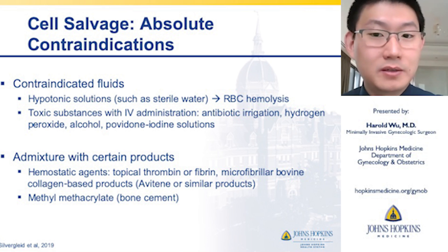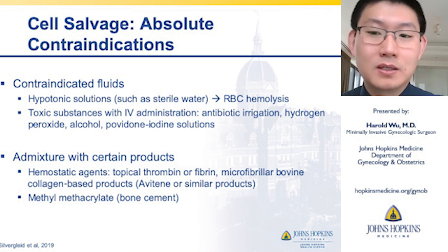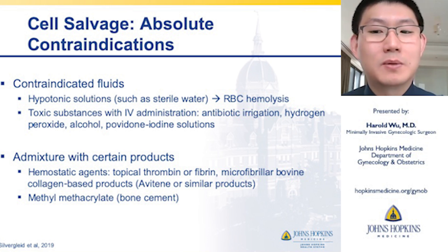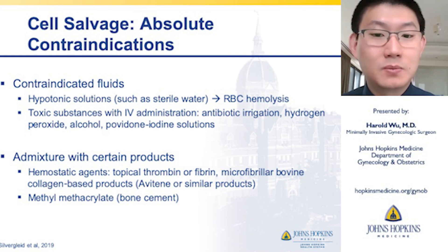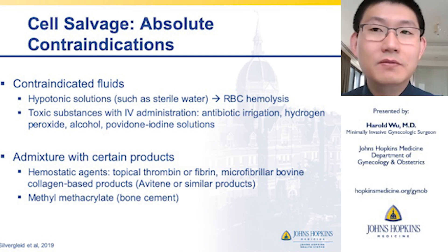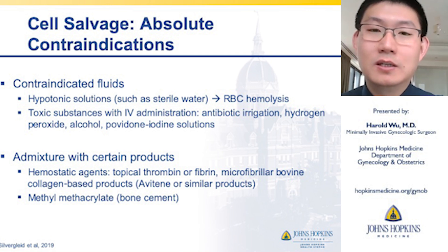There are some contraindications to keep in mind. One should not use hypotonic solutions such as sterile water because that will lyse the red blood cells. Any toxic substances with IV administration, like antibiotic irrigation, hydrogen peroxide, or iodine should be avoided. Admixture with certain products must be avoided, such as topical thrombin, fibrin, or bone cement — if topical thrombin or fibrin substances are accidentally re-infused into the patient, they can actually lead to DIC.